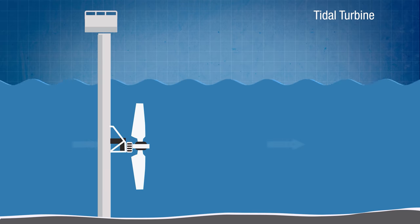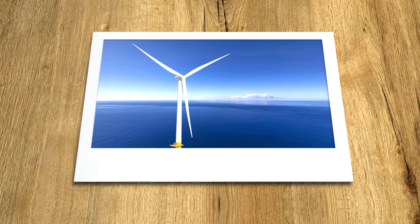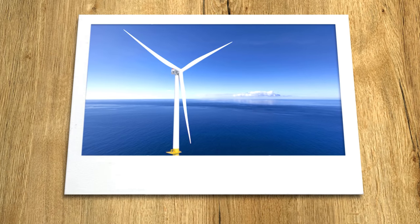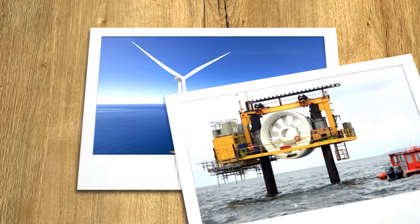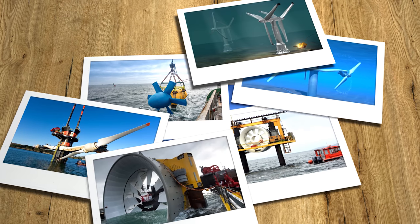Tidal stream devices, which you and I know better as tidal turbines, generally have far lower installation costs, much greater flexibility of location, and are way less impactful on the local environment and ecology. As a result, especially in more recent years, far more investment and development has been focused on tidal turbines than tidal barrages. But unlike wind turbines, where the classic three-bladed design has been fairly widely accepted as the most efficient configuration, there are still lots of different designs for tidal turbines, all vying for supremacy in what is still a relatively young but potentially very lucrative industry.